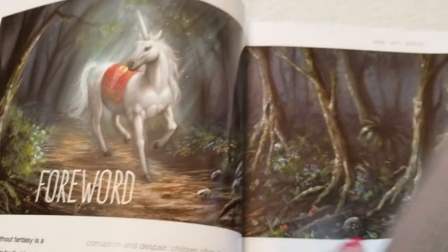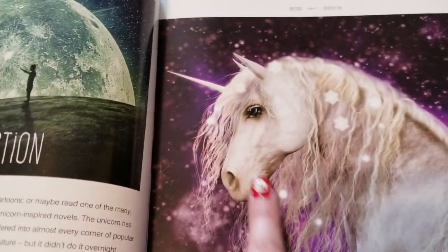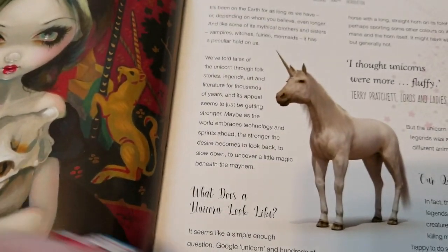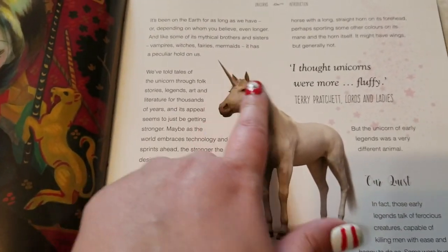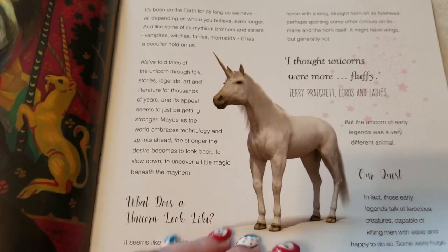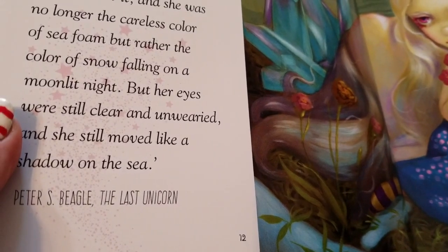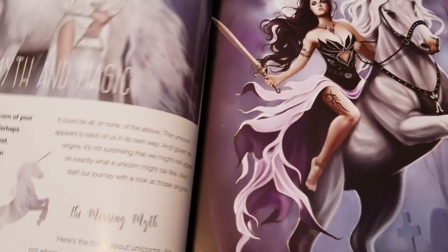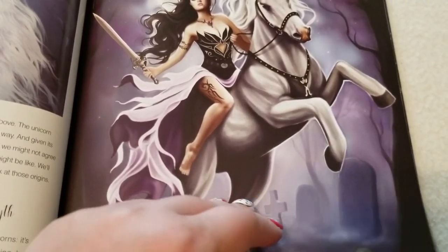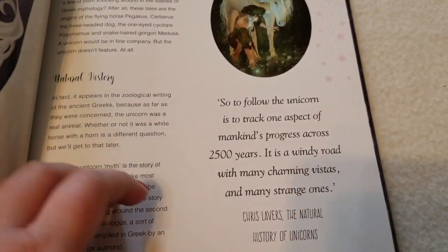It starts off with a foreword and an introduction, and there are just these gorgeous pictures — myths, just pictures after pictures. It's worth it for the pictures alone. It covers what a unicorn looks like and includes quotes from books such as Terry Pratchett's 'Lords and Ladies' — 'I thought unicorns were more fluffy.' You get all these quotes throughout from books and movies, including from Peter S. Beagle's 'The Last Unicorn.' The art is so pretty, and there's a whole section on myth and magic with details pulled from mythology.